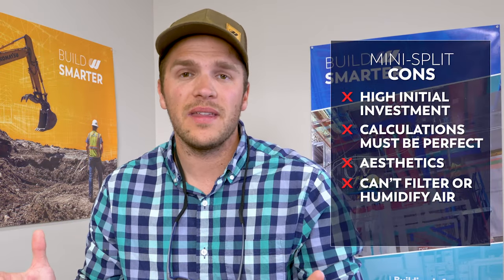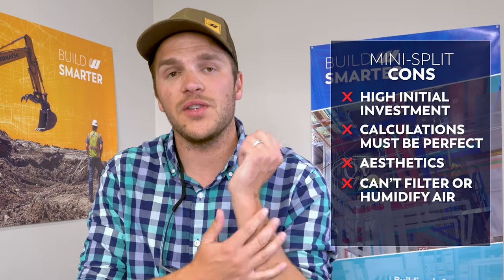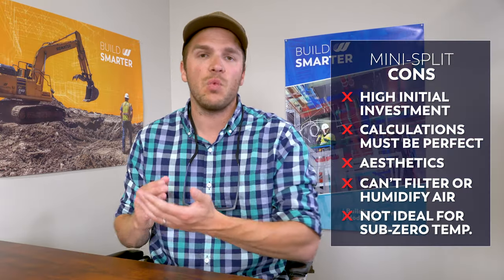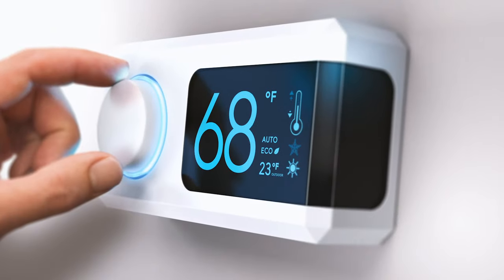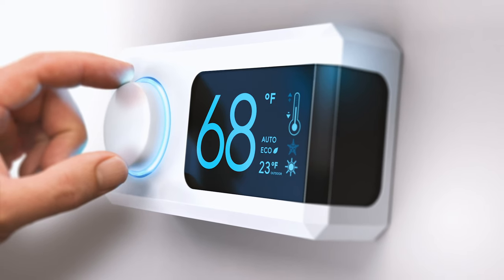One big thing we deal with in a colder environment like Montana is that our winters get really cold — we get sub-20-below temperatures. When you get below 15 degrees, even with a cold weather package on these ductless mini splits, you're going to lose your heating output. That's a con and something you have to really consider in colder environments.